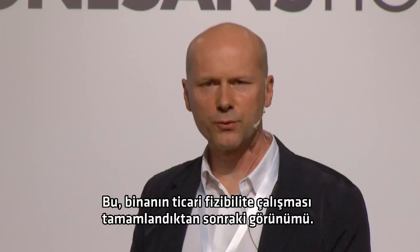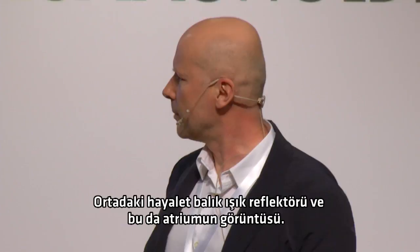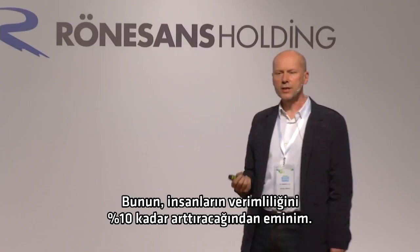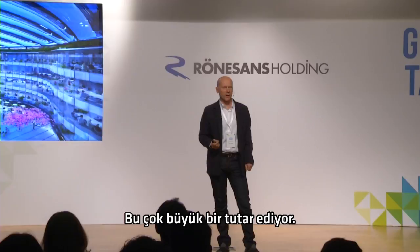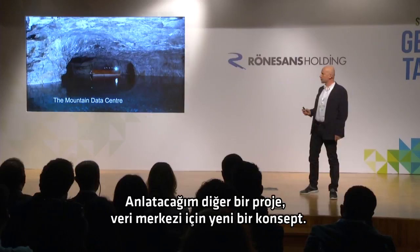This is how the building looks now, after we've completed the commercial feasibility study — you can see the ideas I was talking about, the form driven by daylight. That's the spook fish light reflector in the middle, and that's how the atrium would look. We're pretty confident that this will increase the productivity of the people inside by as much as 10%, and that's worth a huge amount of money. One of the engineers involved has predicted that if this gets built, it should be one of the lowest energy office buildings in the world.